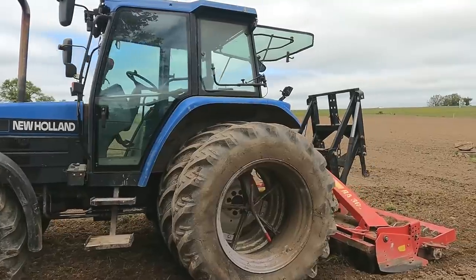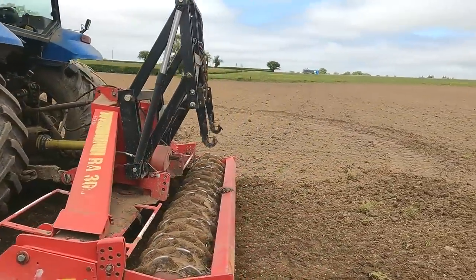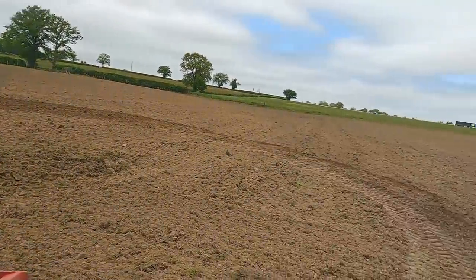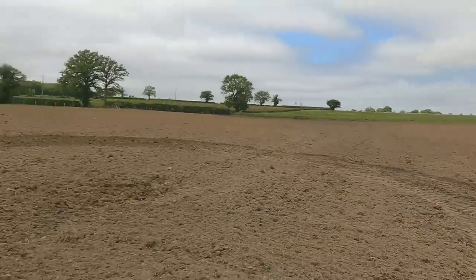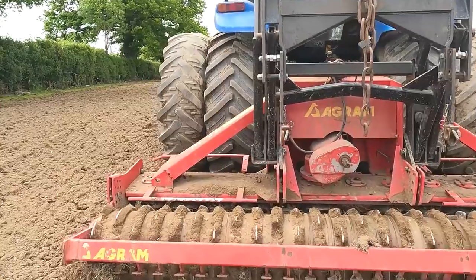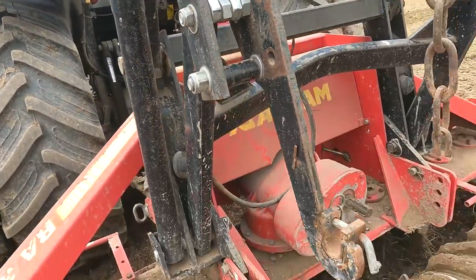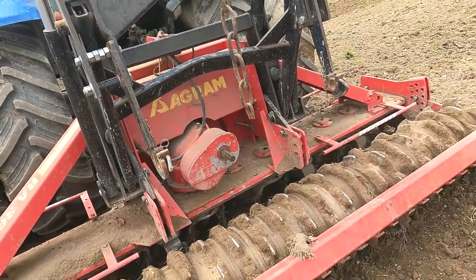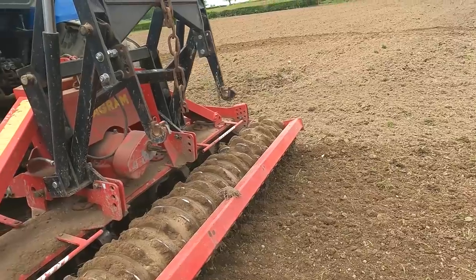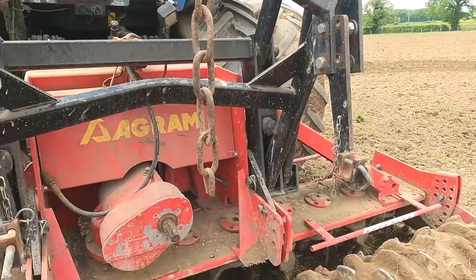I am out here now in the field called the rabbit borough with the 7.7 and our 3 metre Agrom harrow. I just harrowed all the field there yesterday and now I am just going around the edges again where it is still a bit lumpy, and dad will be out with the sewer just after. Now we have this here on the back of it - an extra PTO shaft. Normally we would put the maize sewer on the back of it and sow straight after but this year we are doing it a bit differently.